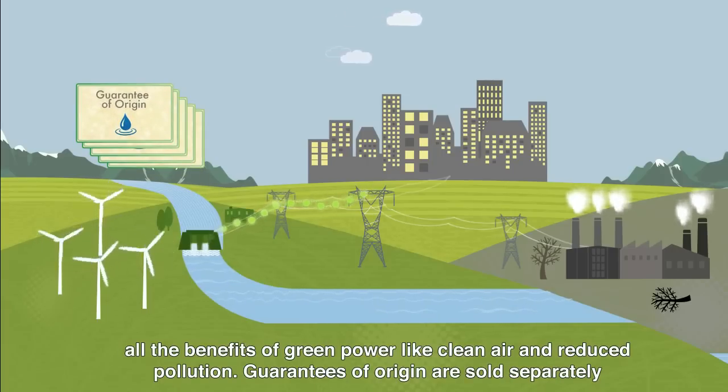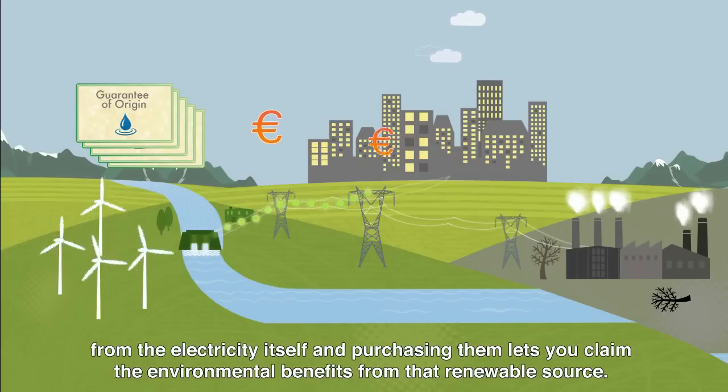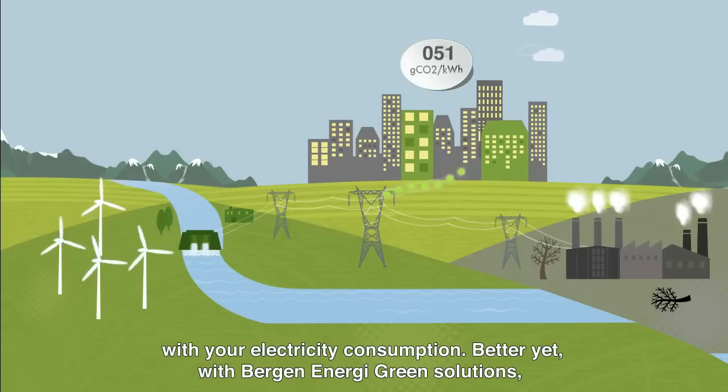Guarantees of Origin are sold separately from the electricity itself, and purchasing them lets you claim the environmental benefits from that renewable source. The result? You can drastically reduce your carbon footprint by taking control of the emissions associated with your electricity consumption.